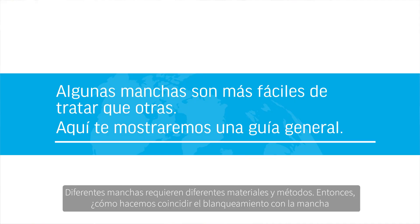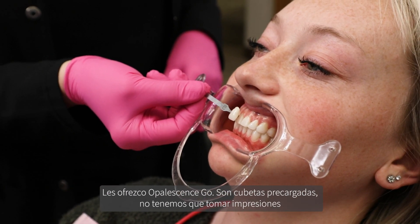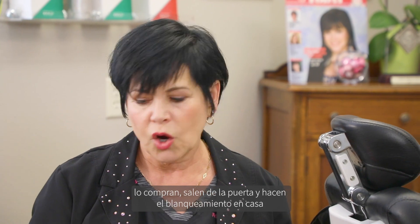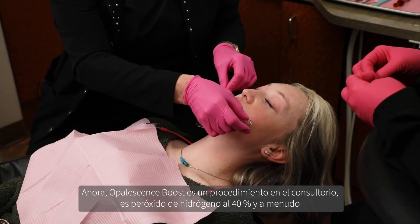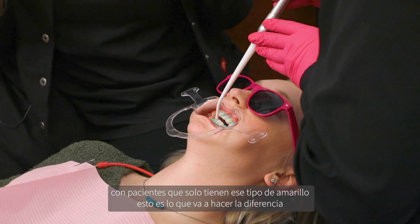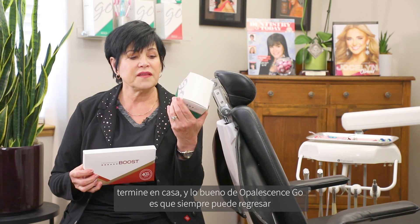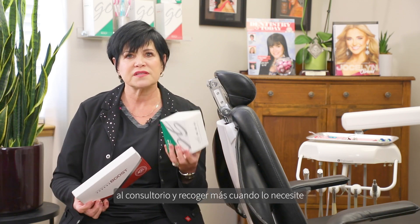Different stains require different materials and methods, so how do we match the bleach to the stain? When my patients have that light to medium yellow, I will offer them Opal Essence Go — pre-filled trays, no impressions needed, they walk out the door and do the whitening at home. The other product that works really well for light to medium yellow is the Opal Essence Boost, which is an in-office procedure at 40% hydrogen peroxide. With patients who just have mild yellow, this is going to knock it out of the park. When you combine these two together, you've got a winning combination: start in-office, finish at home. And the nice thing about Opal Essence Go is you can always drop back by the office and pick up more as you need it.